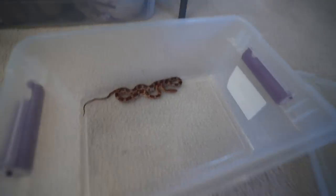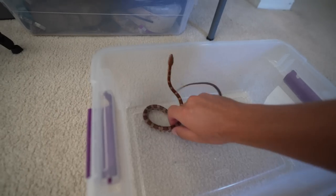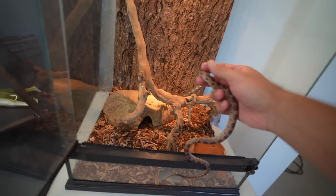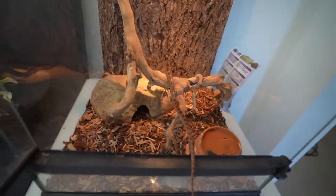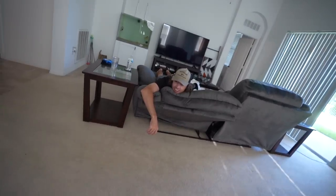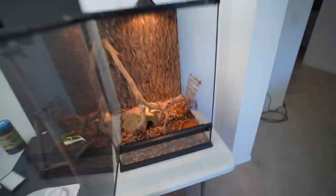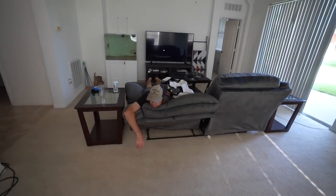Pizza time - back in the enclosure. We spot a lizard outside near the bricks and try to sneak up on it. Spike the tortoise is on the move too. Pizza gets put back in his enclosure and we make sure it's all closed up - can't have any escapes around here.